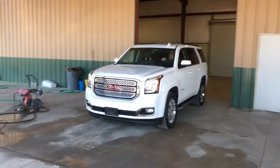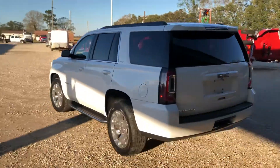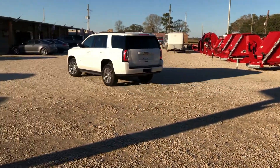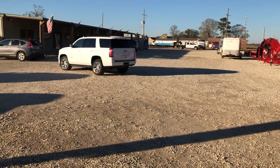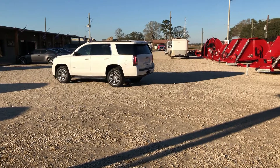This is the drive video on this 2018 GMC Yukon SLT four-wheel drive — a very nice unit. It cranks up, runs, and drives. You can see it driving forward, and now he's popping it into reverse so you can see that it does go into reverse. You heard the motor running throughout.